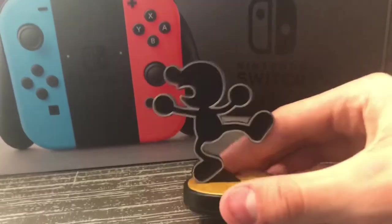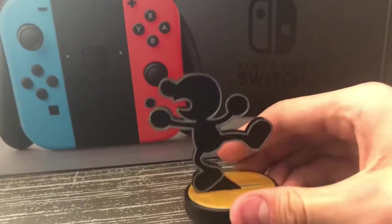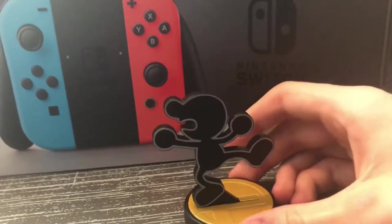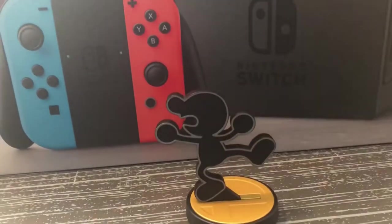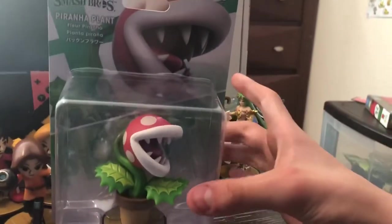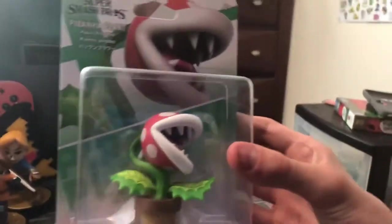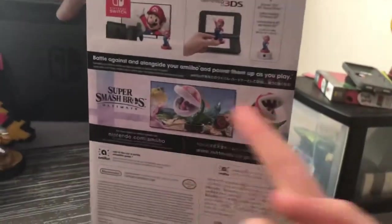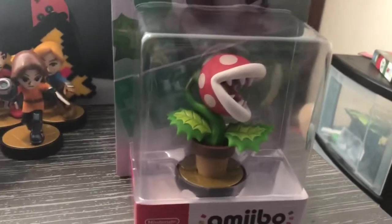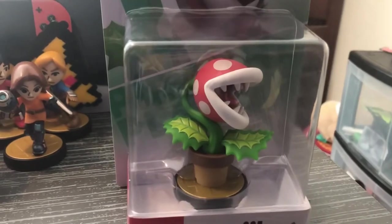ROB is my favorite amiibo ever. If you guys haven't watched us play Super Smash Bros, we have Mr. Game and Watch here, which is my main. Then there's the Piranha Plant — the brand new one. This one is worth about $30 in the box. Brand new Smash Ultimate stuff. It's probably gonna go up in price in the future — these are super high in demand. I was so lucky to get one.